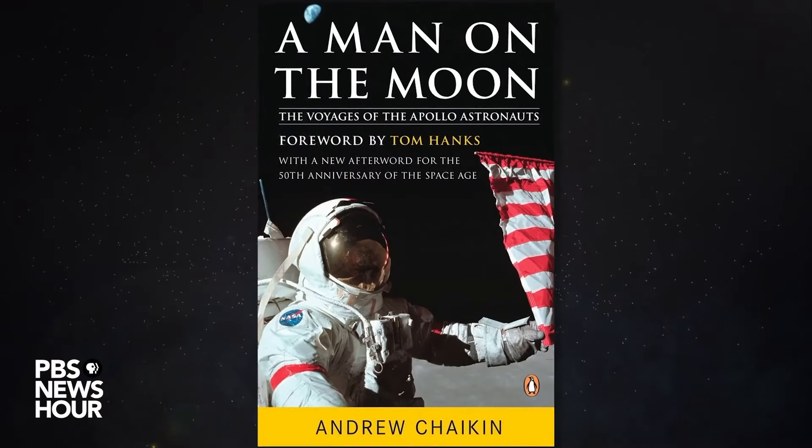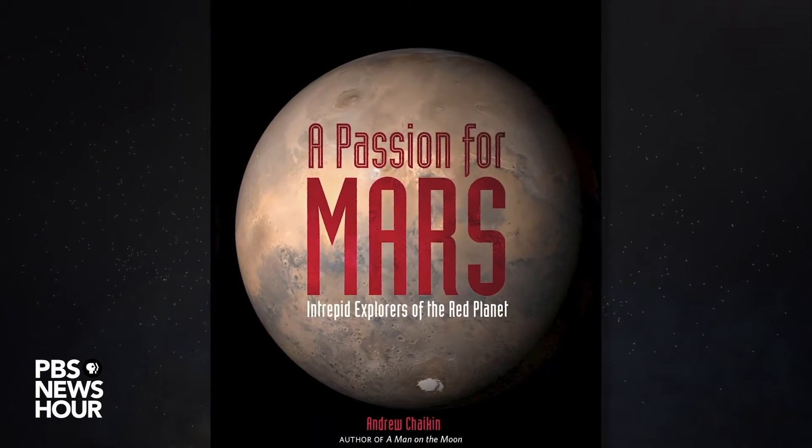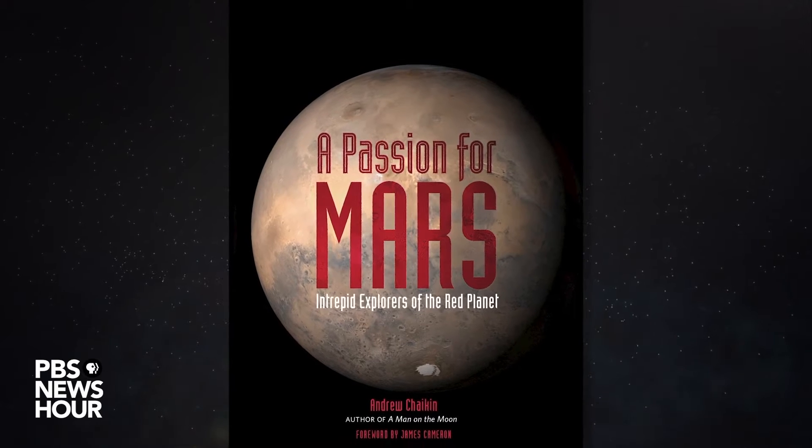The red planet Mars is back in the news, and as NASA continues its Perseverance mission, I've been thinking about some of my favorite images over the years from Mars. Space historian Andy Chaikin, author of A Man on the Moon as well as A Passion for Mars, joins us from his home in wintry Vermont to share his 10 favorite and reasonably significant images from Mars over the years.